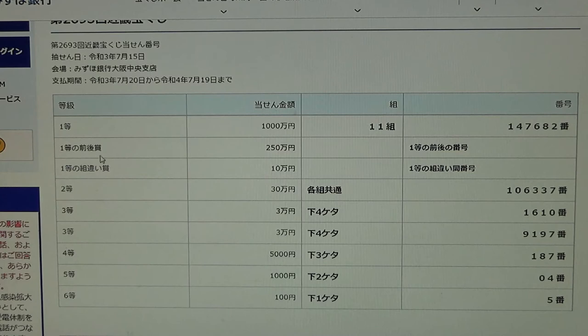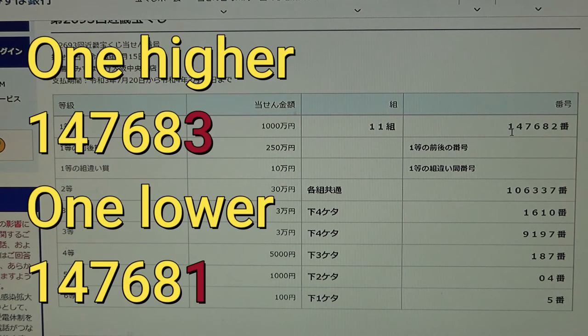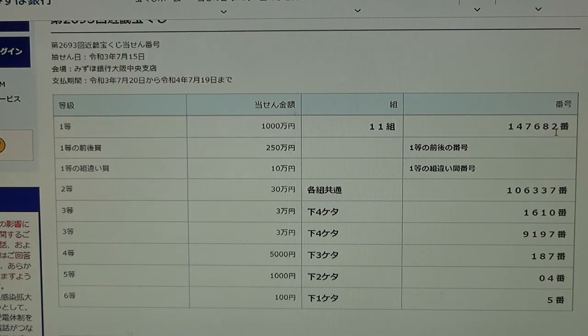To win the second first prize, Nihaku Gojumanen, you must have the first five numbers of the first first prize, but your last number can either be one higher or one lower. So for example, 14768 are the first five numbers — one higher would be 147683, and one lower would be 147681. You also have to have grouping number 11.